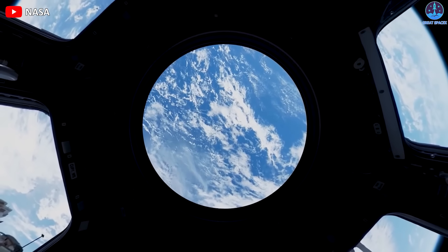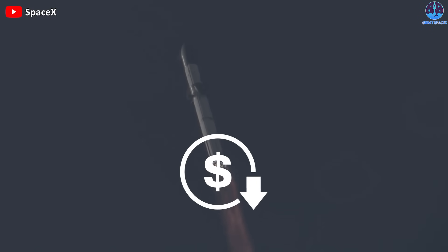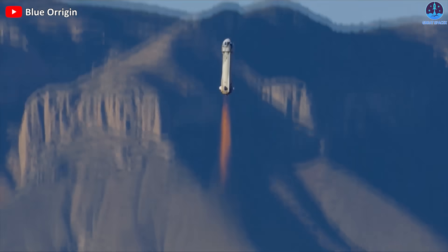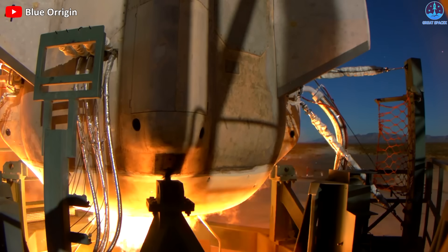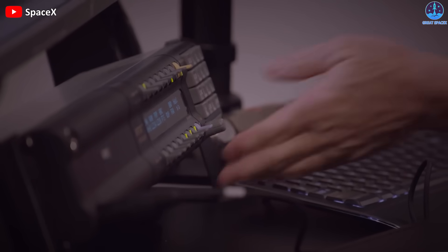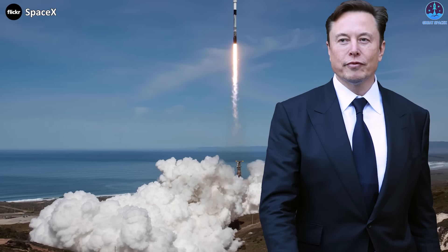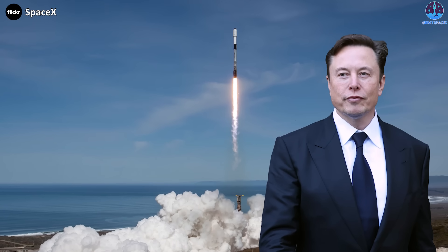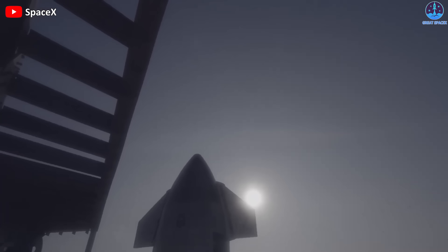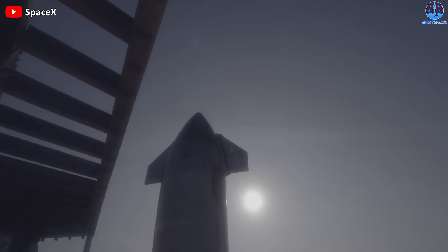One of the main goals of the commercial space industry is to reduce the cost of launching payloads into orbit. This is why reusable booster rockets are such a big deal — they can save millions of dollars per launch and make space more accessible. No other company has been a more noteworthy pioneer of the technology than the Elon Musk-led space exploration company SpaceX. Let's explore how SpaceX has led the charge in the reusable rocket movement.